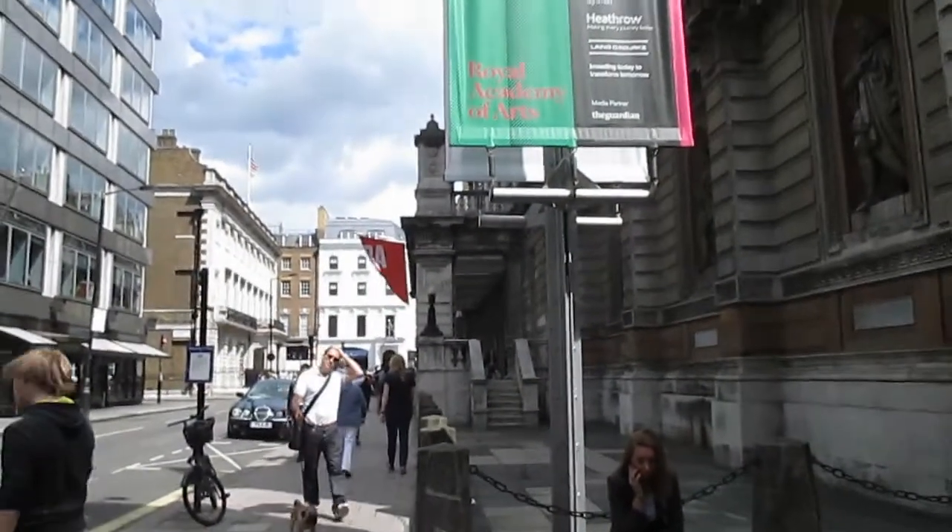One more thing about Cork Street Gallery: Cork Street is lovely, it's clearly where the money is. It's just around the corner from the Royal Academy. You've got really expensive shops there — the next street on has loads of jewellery — and Cork Street itself is just full of galleries.